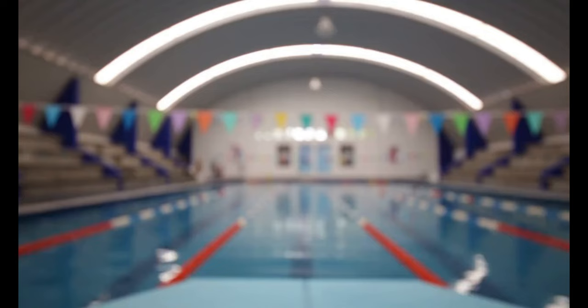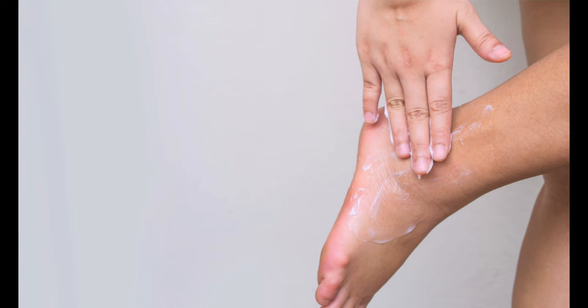Warts can be caught by direct contact with infected skin, so things like the floors of public changing rooms, shower cubicles and the areas around swimming pools. They can also be spread by auto-inoculation — a fancy way of saying infecting yourself — which happens when warts are transferred to surrounding skin through scratching and rubbing, so please try not to do this.